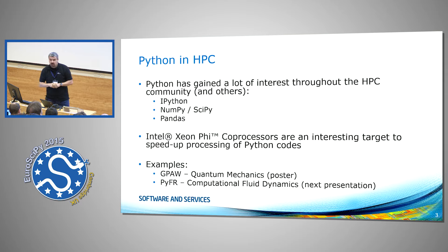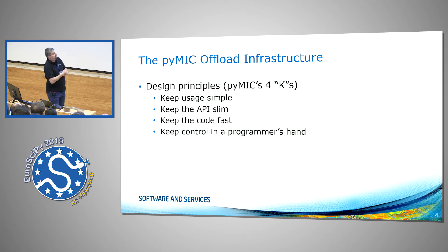There are a couple of design principles in PyMic. I call them the 4Ks: I want it to be simple, slim, and fast, and I want the programmer to have control where he or she needs the control.